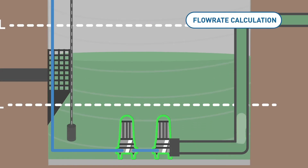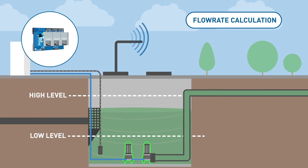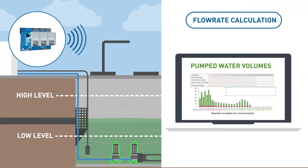Thanks to the continuous monitoring of the effluent level and the filling and emptying cycles of the tank, I have precise calculations on the incoming flow rate, the flow rate of each pump, and the volumes pumped.